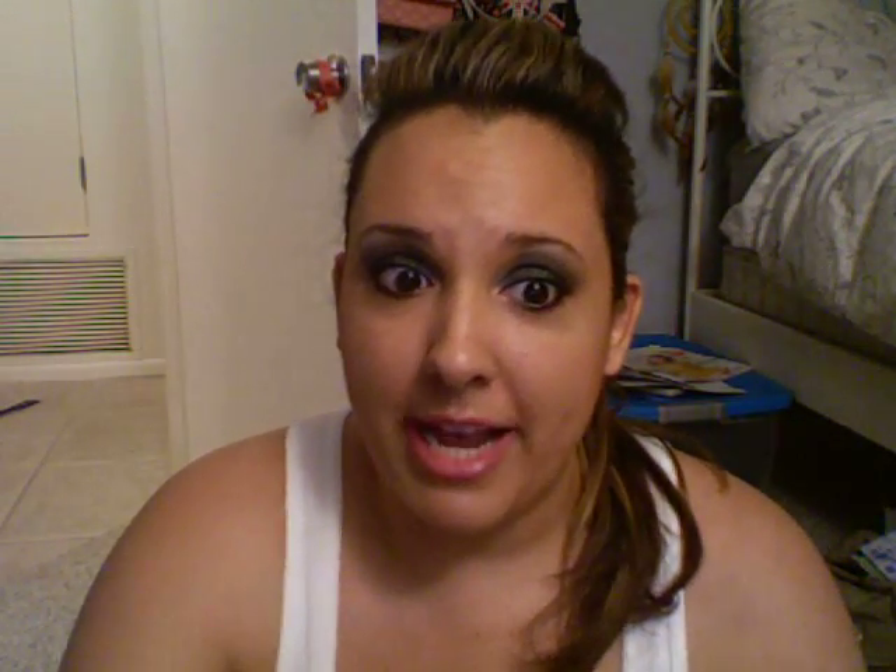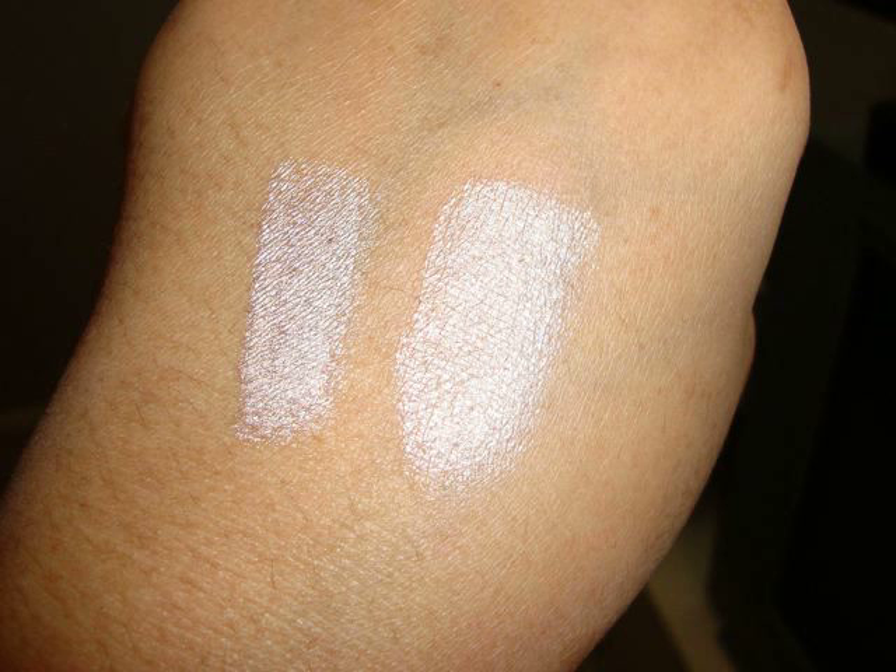The pixie is more champagne — I'll show you the pictures now. As you can see from the pictures, there is a slight difference. The Stila is more gold and the pixie is more silver, but in real life they really do look very, very similar.